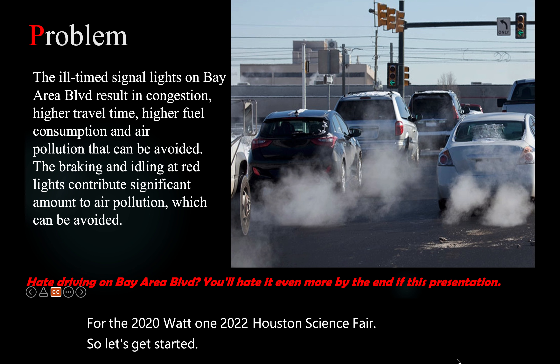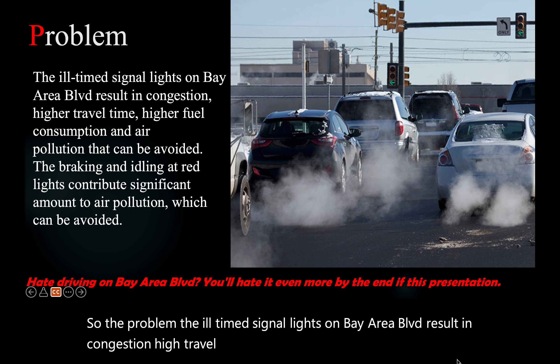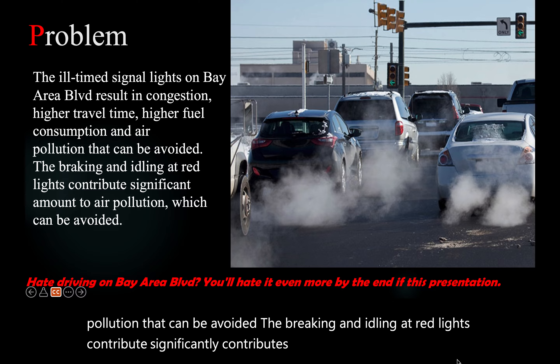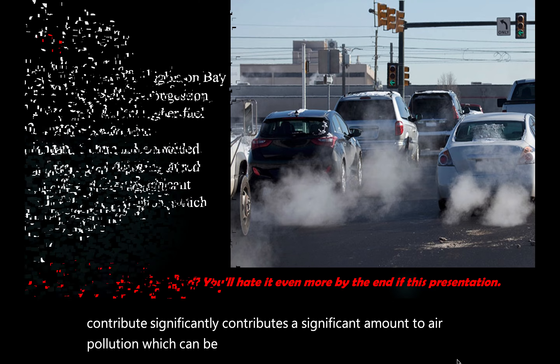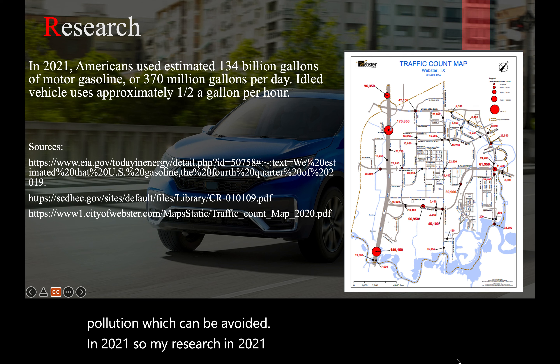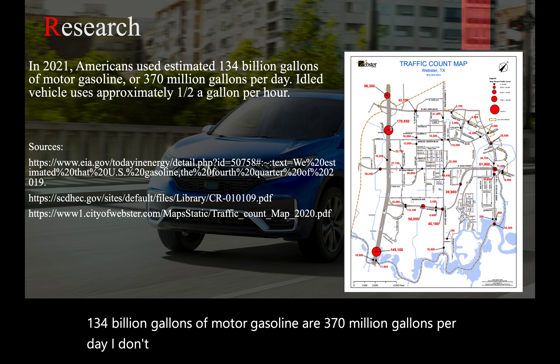The problem: the ill-timed signal lights on Bay Area Boulevard result in congestion, high travel time, higher fuel consumption, and air pollution that can be avoided. The braking and idling at red lights contributes a significant amount to air pollution. In 2021, Americans used an estimated 134 billion gallons of motor gasoline, or 370 million gallons per day. Idle vehicles use approximately half a gallon per hour.